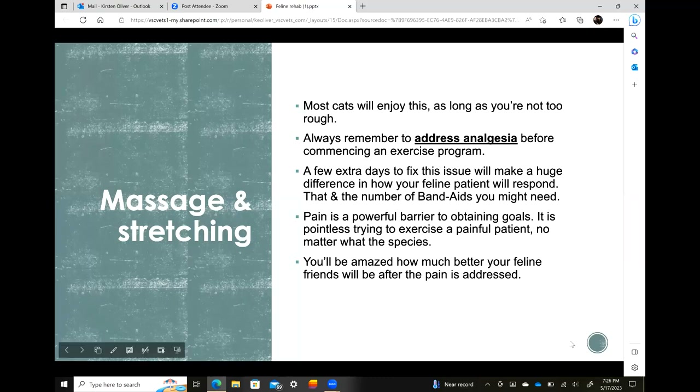Massage and stretching — most cats actually enjoy this as long as you're not too rough. The biggest thing before starting any exercise program is to address analgesia. Taking a few days to fix and manage pain relief adequately will make a huge difference in how your feline responds, and the number of band-aids you need to cover scratches. A painful cat will lash out. Pain is a powerful barrier to obtaining your goals — it's pointless trying to exercise a painful patient, whether human, canine, or feline.